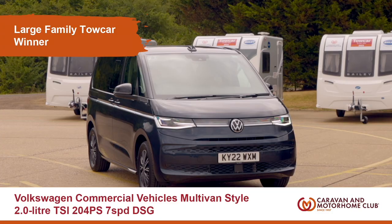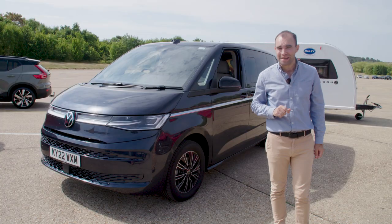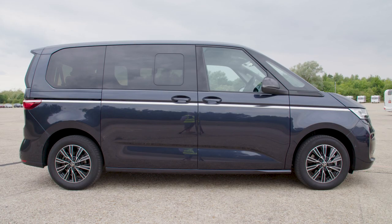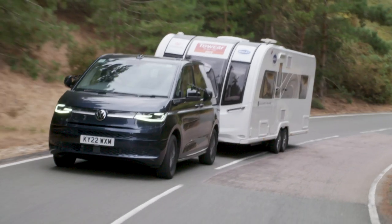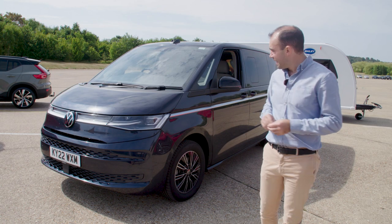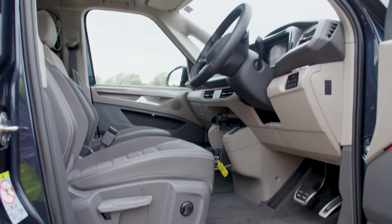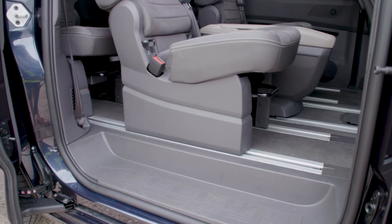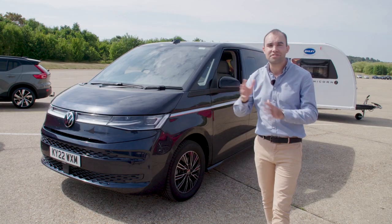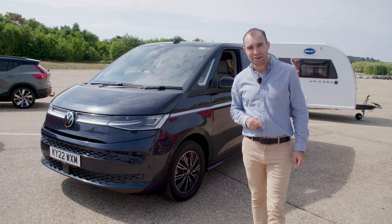Next it's large family cars — these are cars with over six seats — and this year's winner is the Volkswagen Multivan in two litre TSI Style trim. Now it's a replacement for the old Sharan and the van-based Caravelle, and it offers so much more than many SUVs. It's more comfortable to drive than many SUVs as well. There's a wide variety of different seat configurations and interior options. This car is pretty incredible.